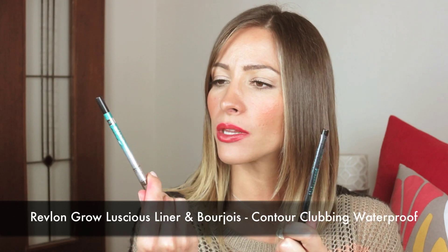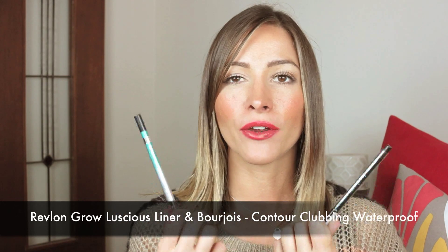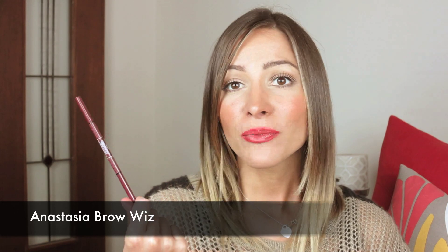The Revlon Grow Luscious and the Bourjois Contour Clubbing Waterproof — both are very, very black and very creamy. I couldn't choose between the two but those are definite favorites, especially if you love a really dark liner. They stay on a long time and are easy to blend. Another product which has featured in every single video I've done is the Anastasia brow product. I cannot find anything that comes close to it. It's hard to get in Australia, but I've found a place online to purchase it and I will not change it — it's my favorite.